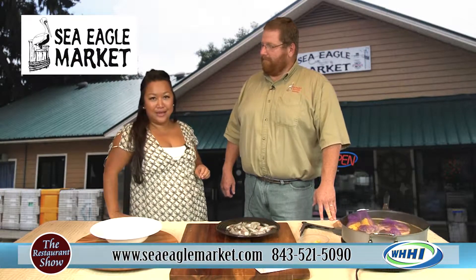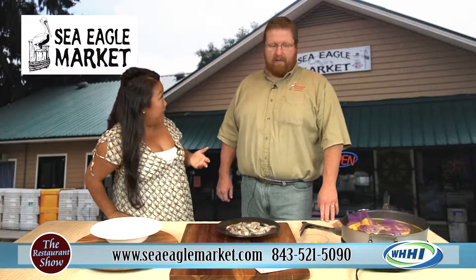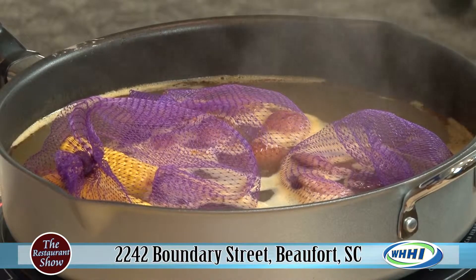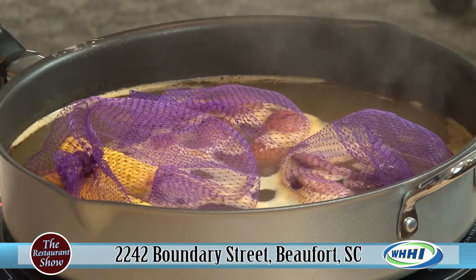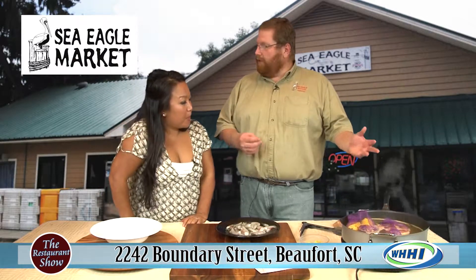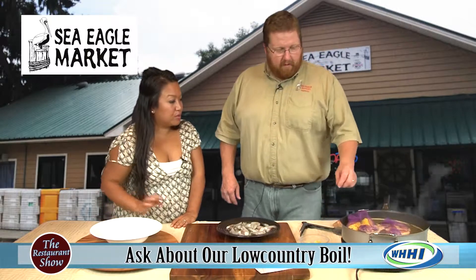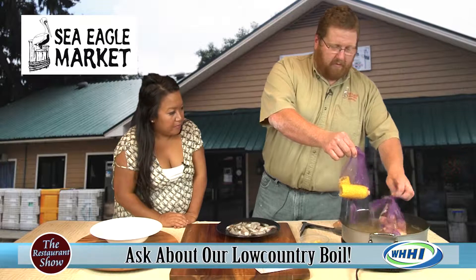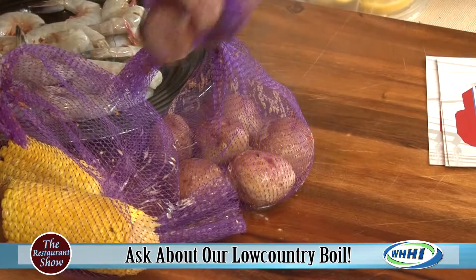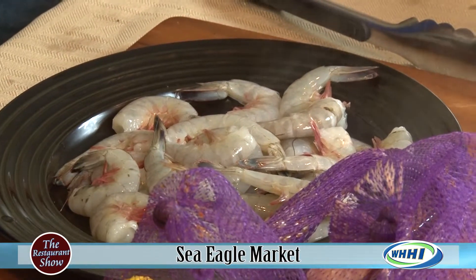Everyone has had a low country boil, but this is a true low country boil. They do this for catering — it's probably their number one catering item. The mesh bags allow for portion control so the food comes out fresh and hot, not all at once to sit and get cold. Everyone knows exactly what they're getting, and if the sausage is running low they can reload. A low country boil has fresh corn, red potatoes, beef sausage — a lot of times andouille for that little kick — and of course shrimp.